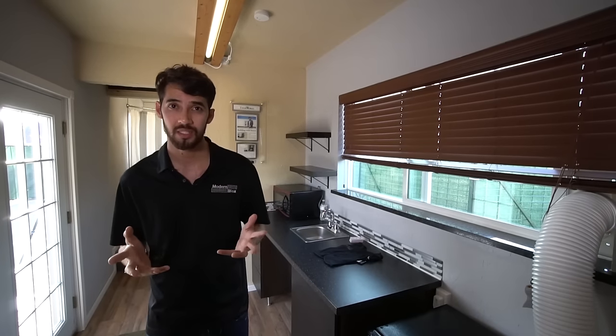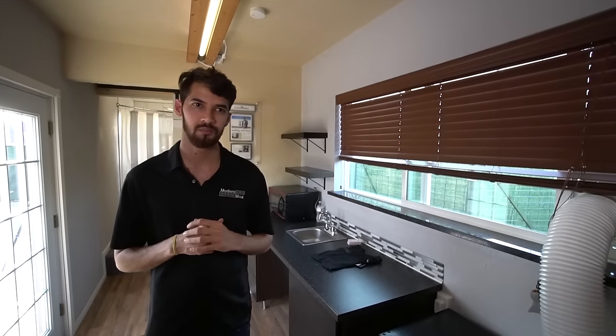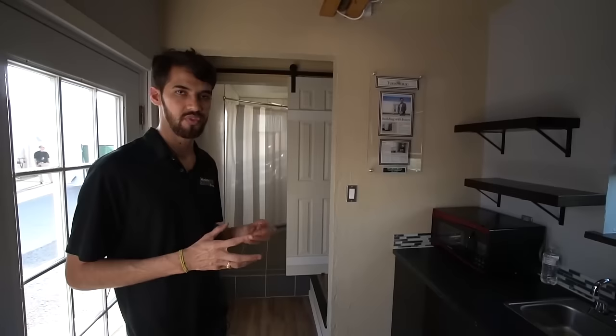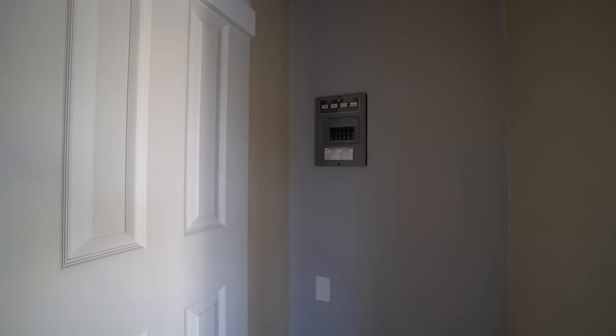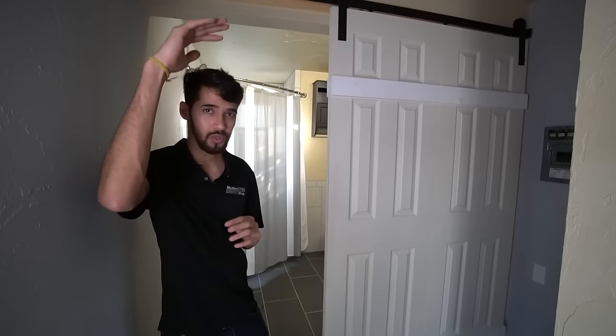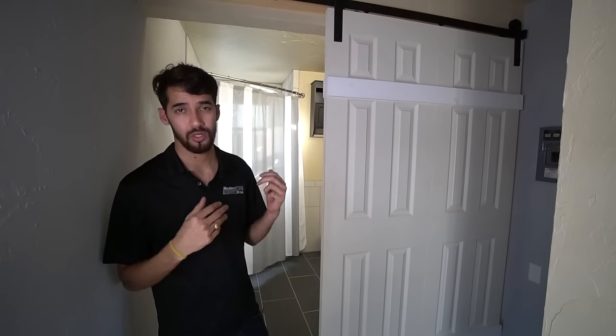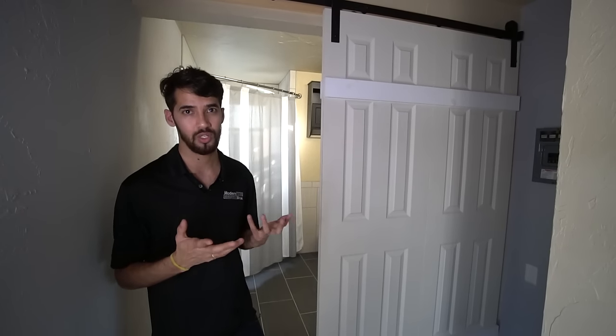We can do whatever customization is required for our customers. For heating, we can place a portable room heater, but we also use a heating pad that takes care of the whole container. We've kept specific spaces open — customers have used these as a closet, a washer and dryer, or for solar batteries. We put solar on the top and batteries in here. We're also working with Tesla on power banks. If anybody wants to go completely off the grid, you can definitely do that, and with Modern Blocks we'll customize that for you.